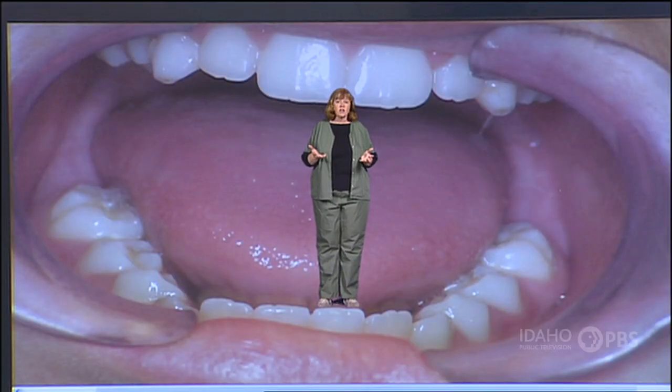Do you know how important your teeth are to staying healthy? Let's start with the basics.